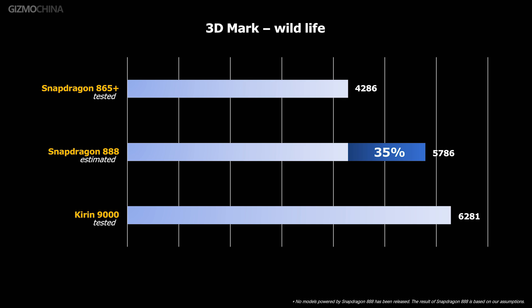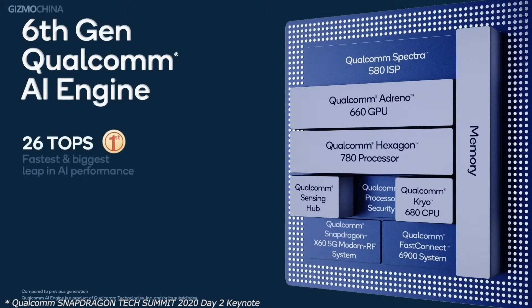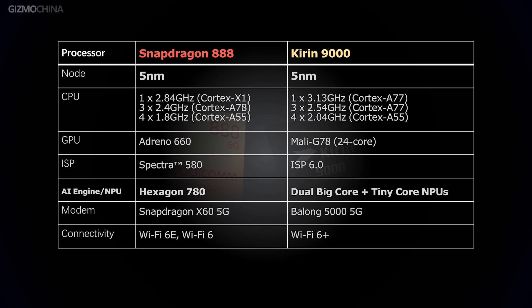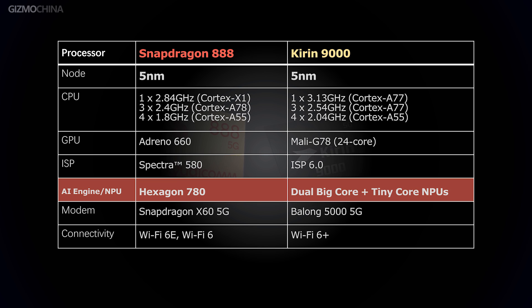The Snapdragon 888 comes with the new Hexagon 780 AI engine that boasts up to 26 TOPS in performance. The Kirin 9000 also features a powerful tri-core NPU — dual big core plus tiny core — and currently sits at the top of the AI benchmark table. Qualcomm's processor is yet to get benchmarked, but the semiconductor company promises big gains. It remains to be seen if it can challenge the Kirin 9000.